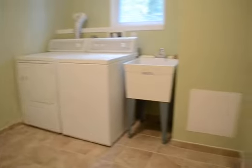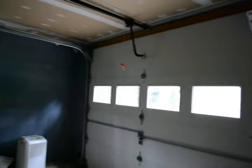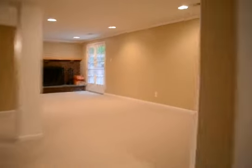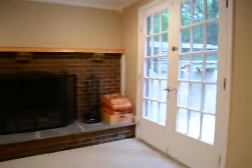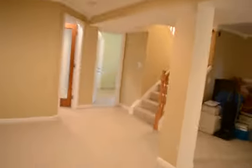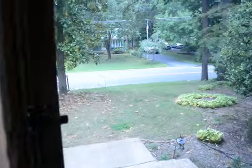Also got a separate laundry room. And an oversized one-car garage with a garage door opener. There's also glass doors that open out onto a little back patio area. And that pretty much concludes the video tour of Deep Creek Ave.